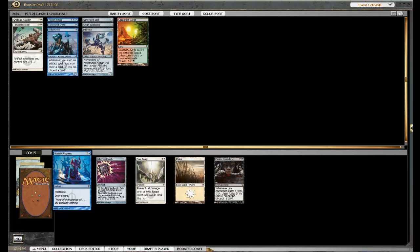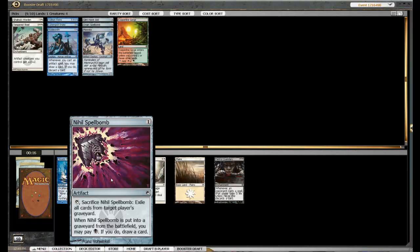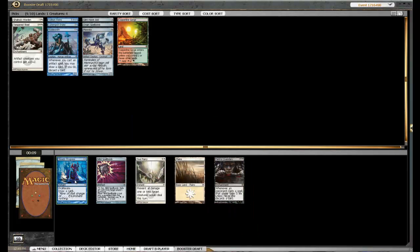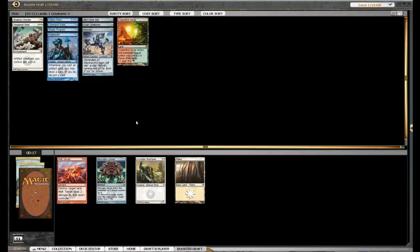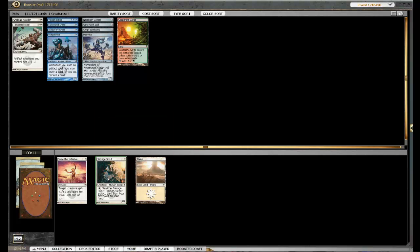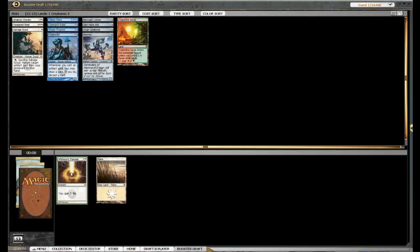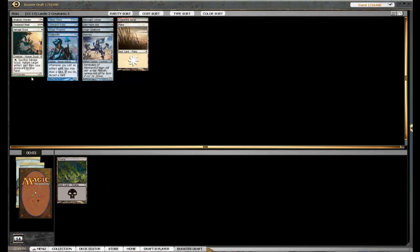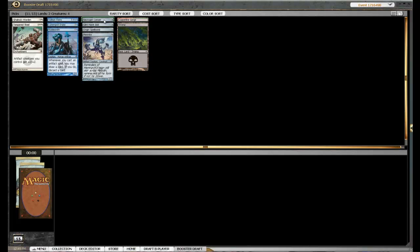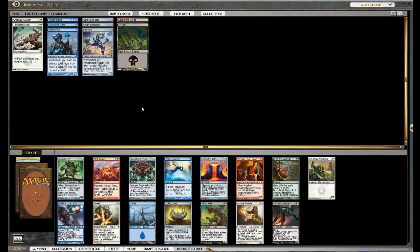Careful Conjuring — not a good card. Steady Progress — not too bad. I think we'll just take... pretty sure that's not going to be worth anything. I guess we'll just take the Steady Progress, probably won't play it. Nihil Spellbomb is okay. Yeah, white looks possibly open. Let's see — can get many artifacts in this first pack. I don't know if I'll play that, or that. Scroll up hopefully... So ten playables, not many artifacts. Oh wow!